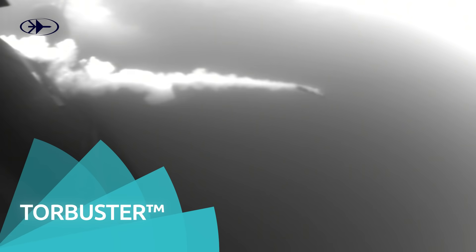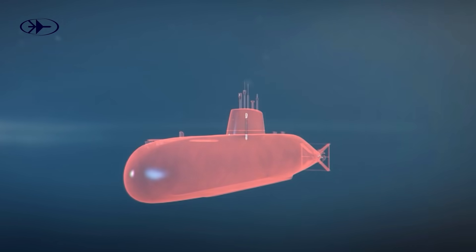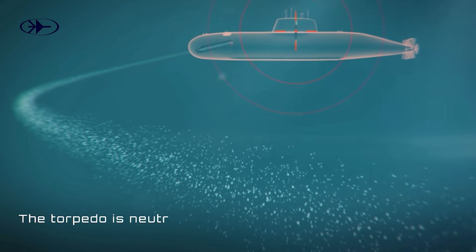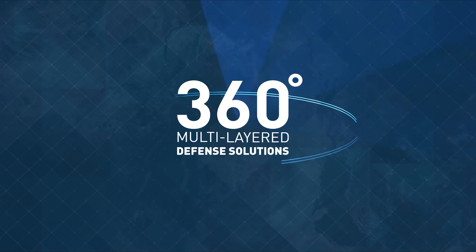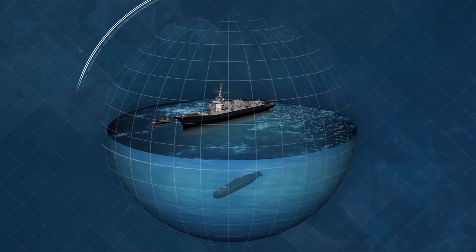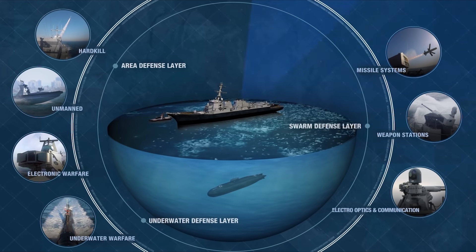And the Tor Buster — the only operational active fourth-generation hard-kill torpedo defense countermeasure. This 360-degree multi-layered defense solution enables full ship and submarine protection, tailored to any operational requirements.